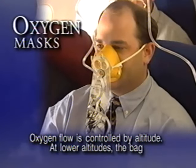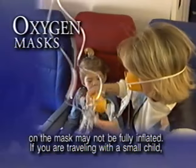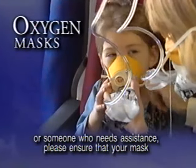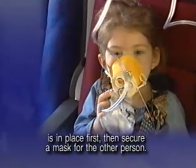Oxygen flow is controlled by altitude. At lower altitudes the bag on the mask may not be fully inflated. If you are traveling with a small child or someone who needs assistance, please ensure that your mask is in place first. Then secure a mask for the other person.